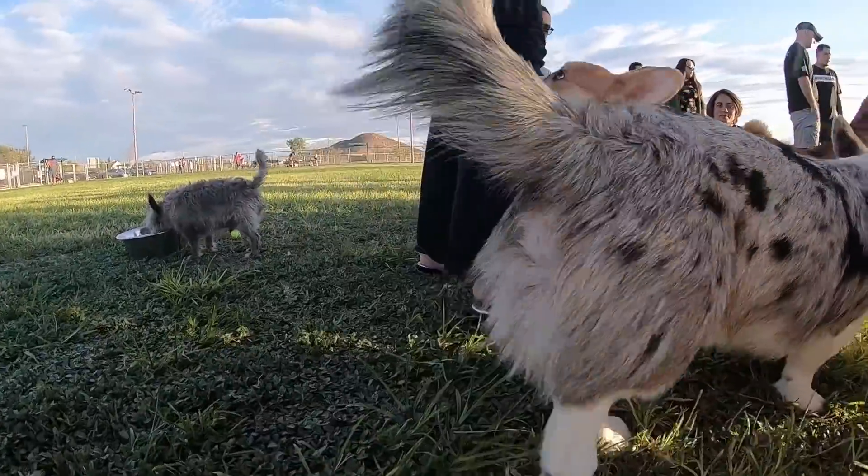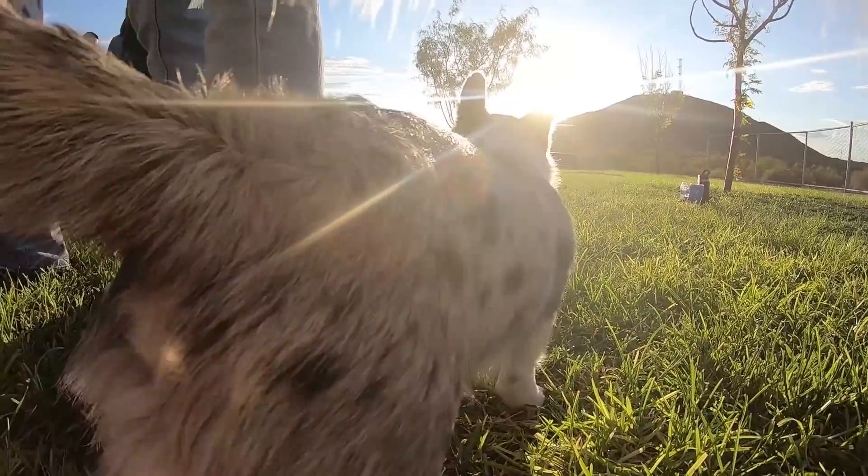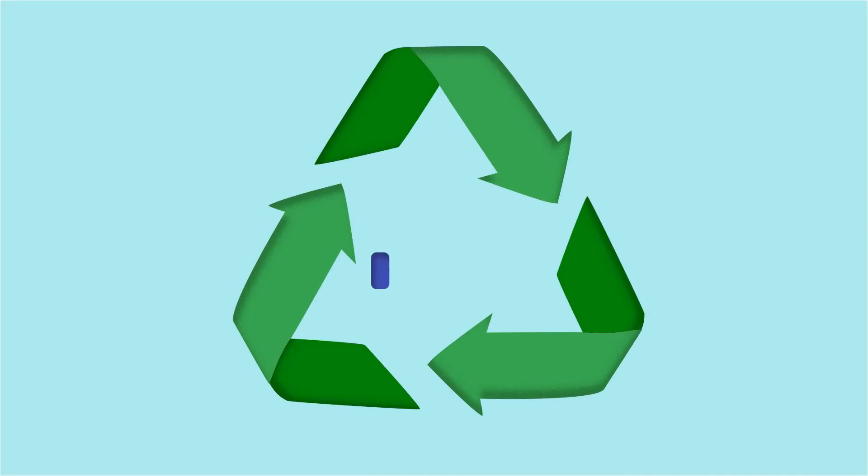Hey guys, welcome back to my channel. Today in this video we're going to talk about how dog poop and cat poop, as well as other types of pet poop, can make compost.